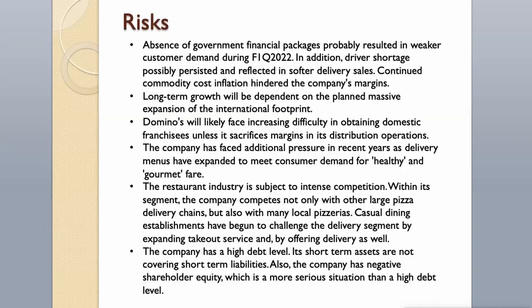Risks. Absence of government financial packages likely resulted in weaker customer demand in Q1 2022. Driver shortages persisted and reflected in softer delivery sales. Continued commodity cost inflation hindered margins. Long-term growth depends on planned massive international expansion. Domino's may face difficulty obtaining domestic franchisees without sacrificing margins. The company also faces pressure from expanding delivery menus for healthy and gourmet fare. The restaurant industry is subject to intense competition — not only from large pizza chains but also local pizzerias and casual dining establishments offering delivery. Additionally, the company has a high debt level, short-term assets not covering short-term liabilities, and negative shareholder equity — a more serious concern than high debt alone.